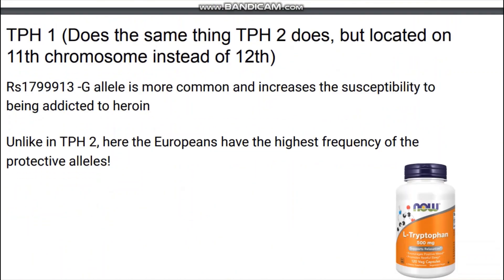Next is the TPH1 gene. The TPH1 gene does the same thing the TPH2 gene does, but it is located on chromosome 11 instead of 12. Here is one SNP that I could find that has a correlation with certain things related to mental health, for example being addicted to heroin. And unlike the TPH2 gene, here Europeans have the highest frequency of the protective or healthy alleles.